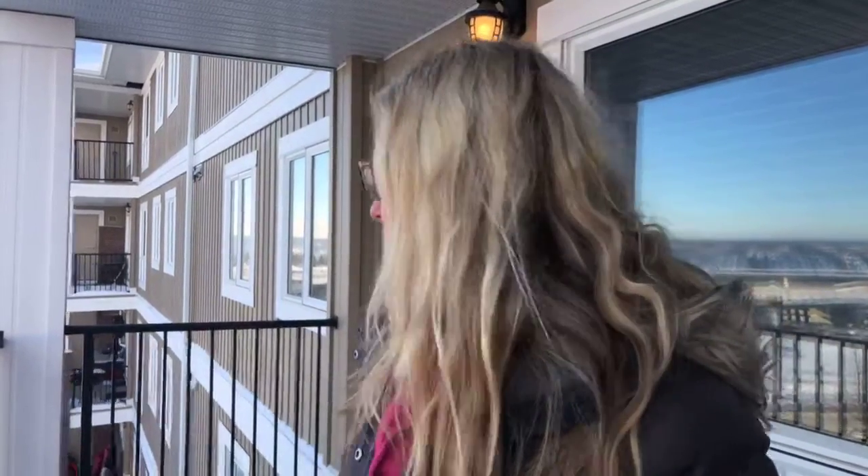Good morning Fort McMurray! Melanie Gallagher here with RE/MAX Fort McMurray. I'm very relaxed right now — I just had an osteopath appointment with Nancy Henderson. If you don't know who that is, message me and I'll get you in contact, because I feel very zen and very chill, and that's how you're going to feel when you spend a lot of time on this balcony.